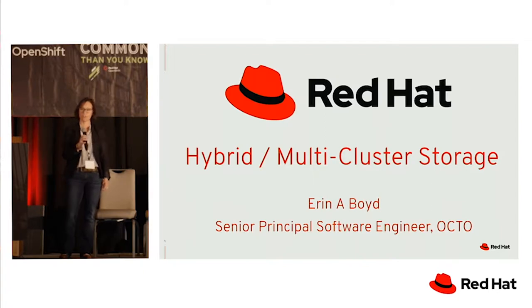Thank you, Diamante, for setting it up and talking about hyper-converged infrastructure. That's one of our main focuses — it's a powerful message for why we enter the realm of hybrid and multi-cluster storage.